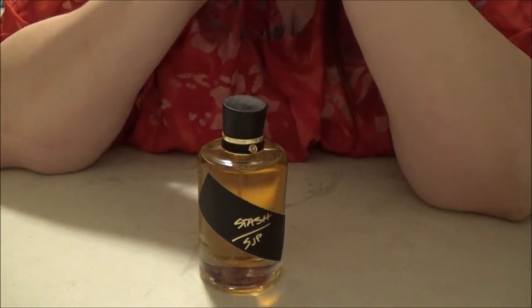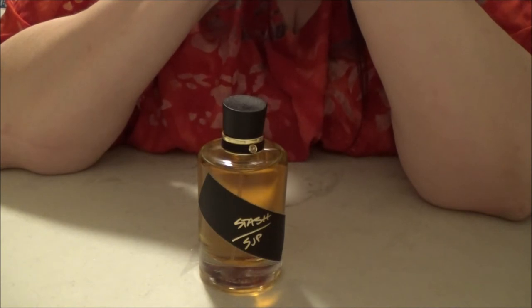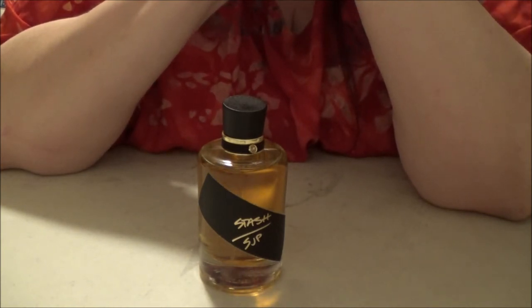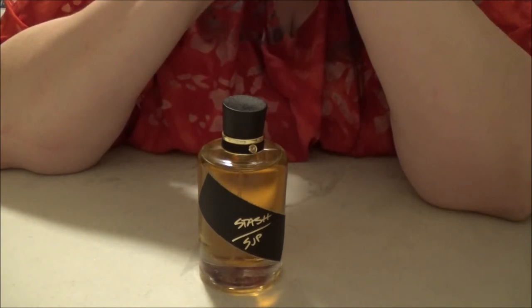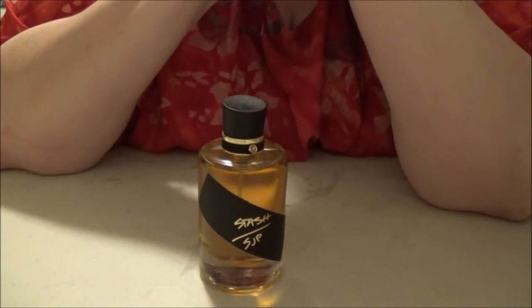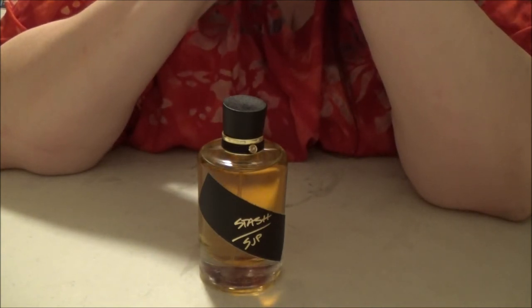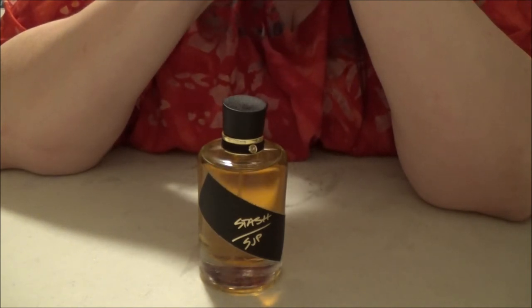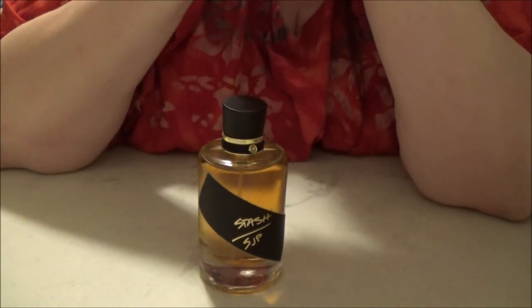If you're into spicy, resinous, woodsy, incensey fragrances, definitely get yourself to Ulta and try this one. I'm also really going to be curious to try the new Stash they're coming out with — what I'm calling Pink Stash. I can't remember exactly what it's called, but based on a post I saw on a fragrance blog, I think it's going to be a holiday release. Normally I'm not so much into floral fruity fragrances, but sometimes I am — it just depends. If it's being sold as part of the Stash line, I would definitely want to try it.